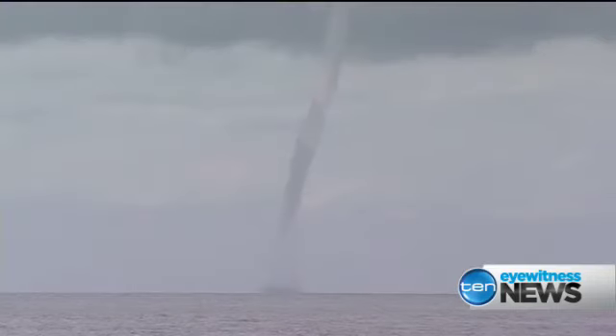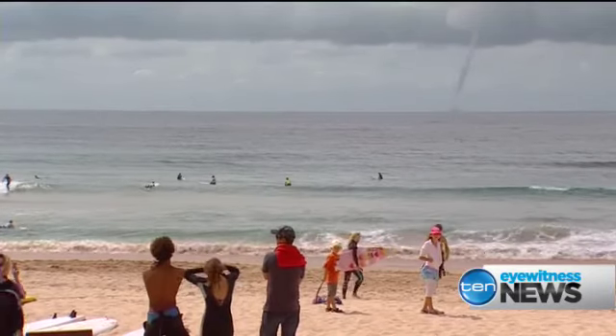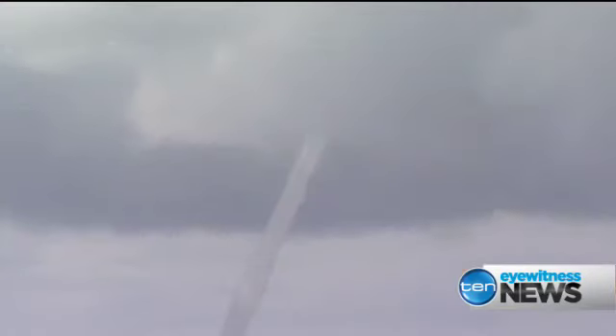The water spout, spawned by a thunderstorm making its way north up the coastline combined with warmer seawater, is actually just a tornado that's over water. Typically they are weaker than land tornadoes, with winds generally below 100 kilometres per hour — strong enough to cause a boat some trouble, but curious swimmers can rest assured the human body is just a little too heavy to be whisked skywards.